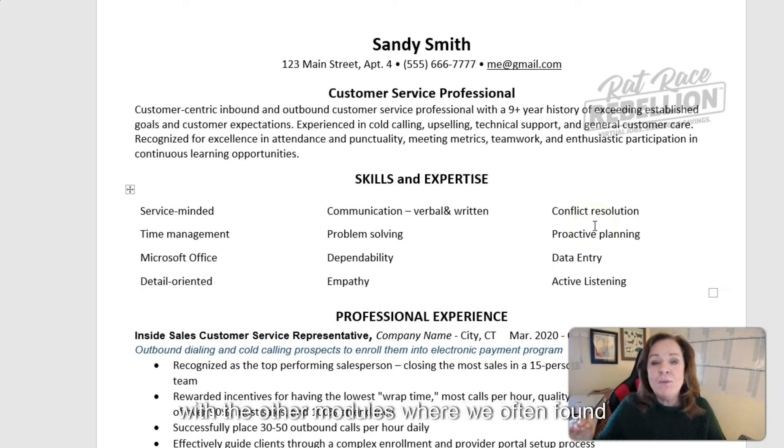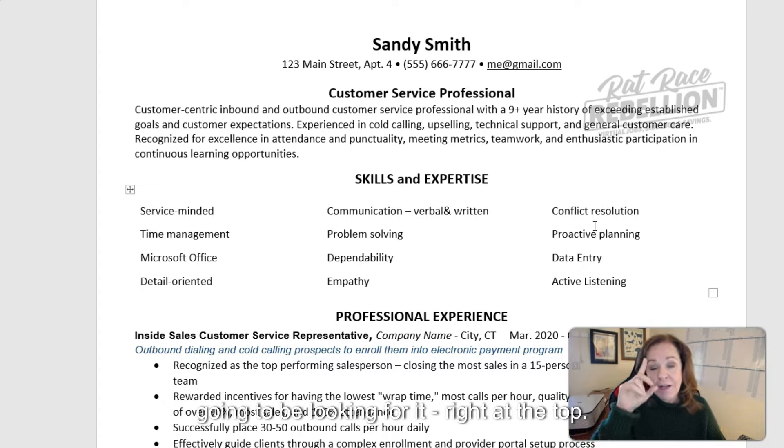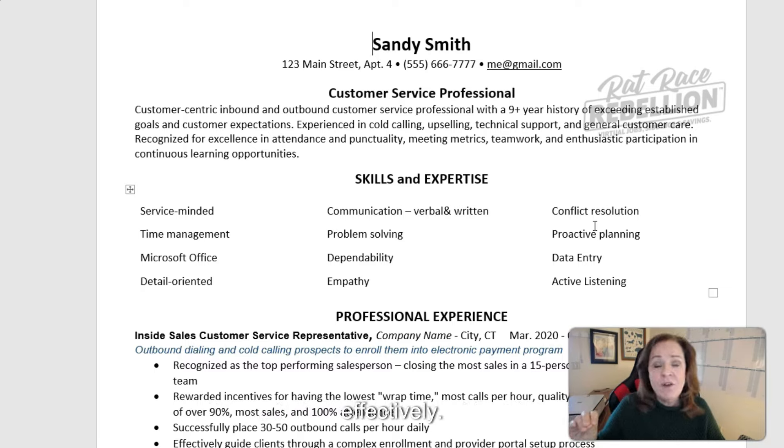In keeping with the other modules where we often found ourselves searching for customer service type jobs, we've built this sample resume on that same foundation. As with most resumes, we start with name and contact information — very simple. That's where ATS is going to be looking for it, right at the top. For those of you accustomed to putting that information into a header, ATS does not parse headers and footers very effectively.